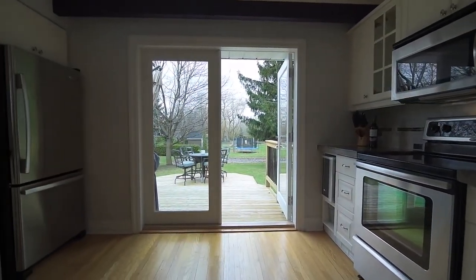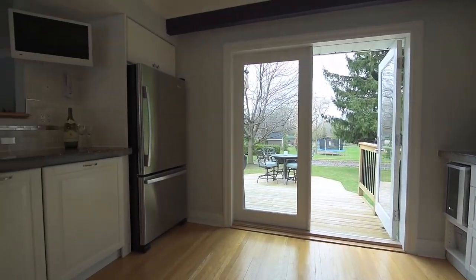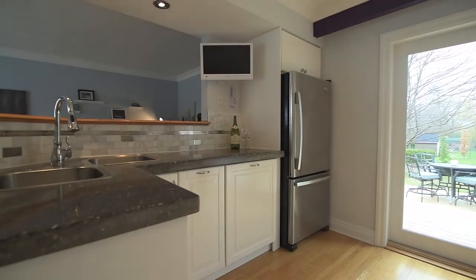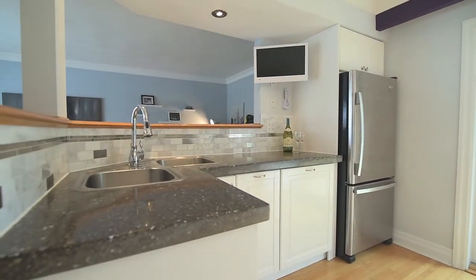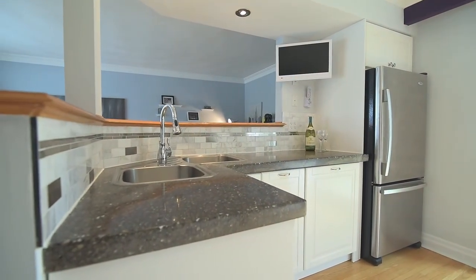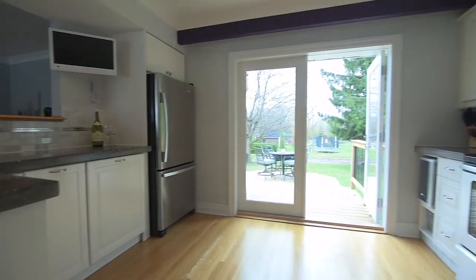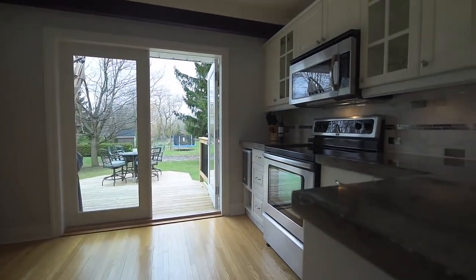Offering two separate workspaces with stone countertops, the kitchen also showcases beautifully tiled backsplashes, a corner double sink, accent pot lighting, appliances, and updated cabinetry, as well as a garden door walkout onto a tiered deck that overlooks the backyard.